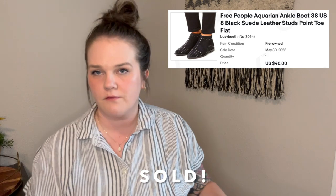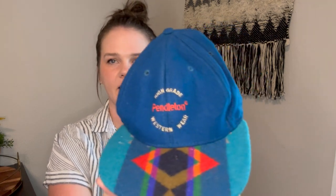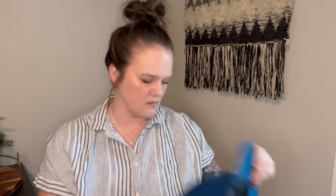I think I have those ones up for $40. Next is a Pendleton — this is a vintage wool hat. Super cool. There are a few moth holes along the bill, which I did note in my listing, but this colorway I found zero listed on eBay. I did find others in this style but a different color that were selling in the $40 to $50 range. So I have mine at $40 and we'll see how that does.